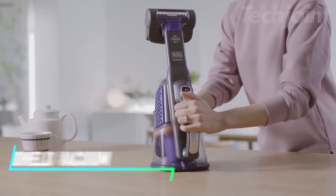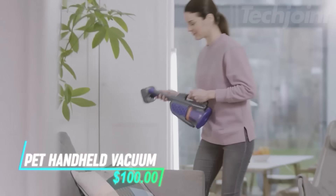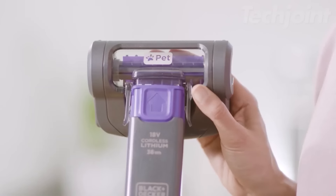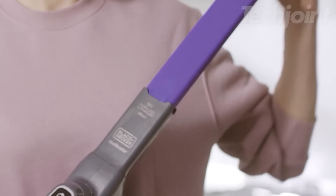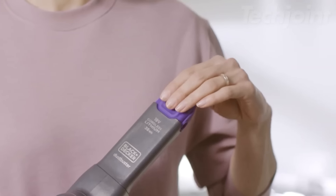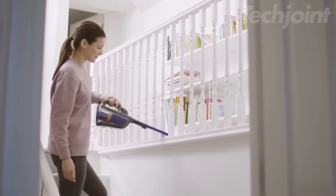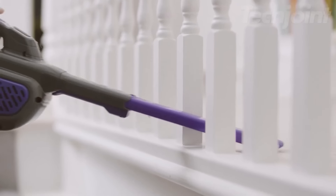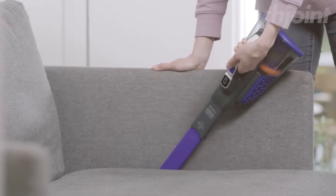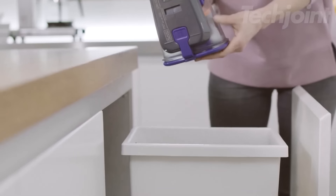Say goodbye to pet hair and debris with this powerful cordless handheld vacuum. Designed for optimal performance, its 20-volt max lithium-ion battery ensures strong suction for all your cleaning needs. The anti-tangle motorized pet brush effectively lifts stubborn hair, while the extendable crevice tool reaches tight spots effortlessly. Enjoy the convenience of one-touch emptying, making cleanup quick and hassle-free.